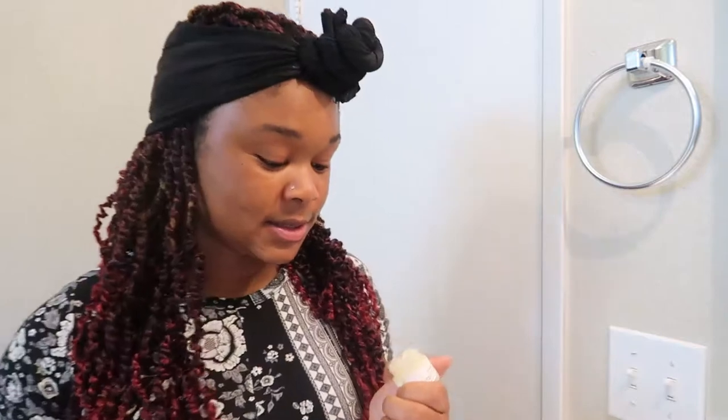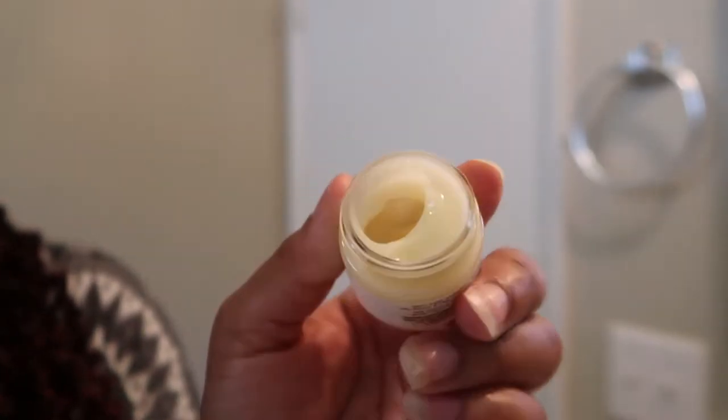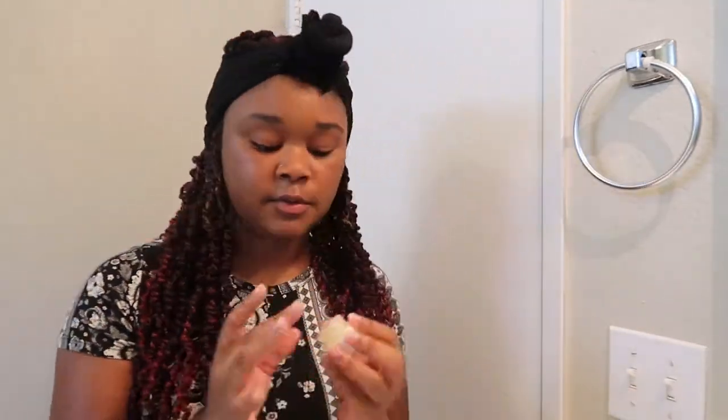I'm going to be moving on to the eye cream, but I wasn't sure if you're supposed to use eye cream first or the serum. I should have probably Googled that. So I did a quick Google search and apparently the correct order is: cleanser, toner, serum, day cream/moisturizer, eye gel, then sunscreen. So I did it right! Based on that, I'll be going in with the day gel next. I'm really interested to see what this feels like — this is what it looks like on the inside.